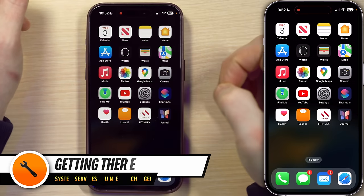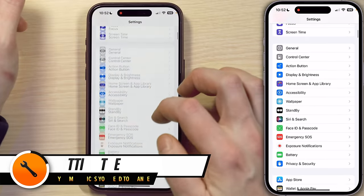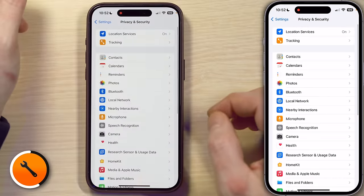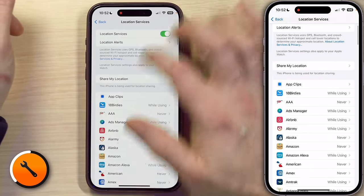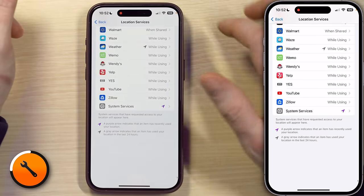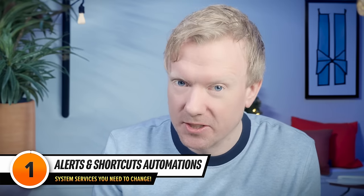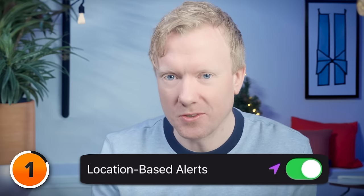First, let's head to system services on my phone. I'll open Settings and scroll down to Privacy and Security, tap on that, then tap on Location Services at the top and aggressively scroll all the way to the bottom of this page, then tap System Services. We'll start with a brand new system service in iOS 17.3 called Alerts and Shortcuts Automations. If you haven't updated to iOS 17.3 yet, it's called Location Based Alerts.